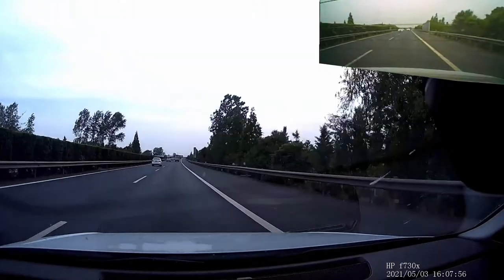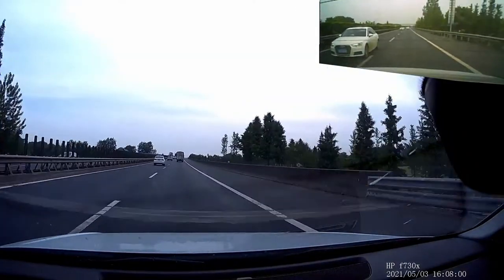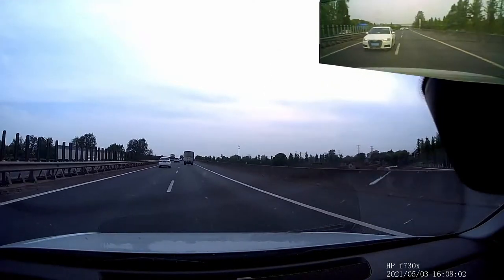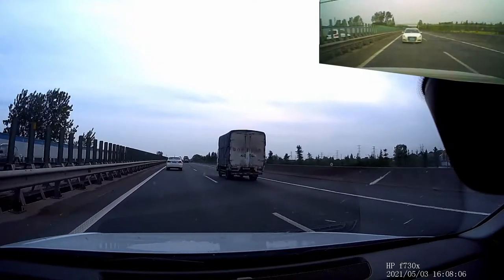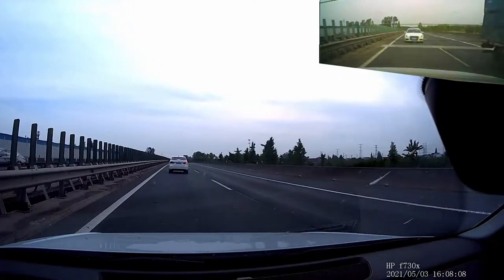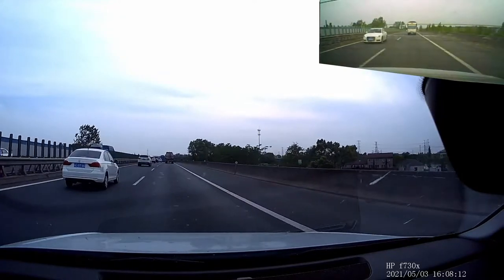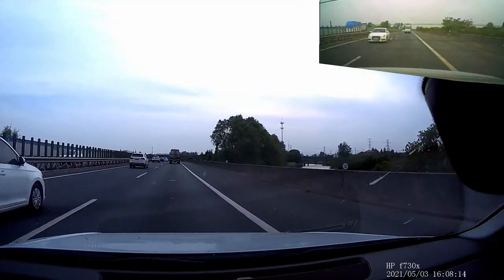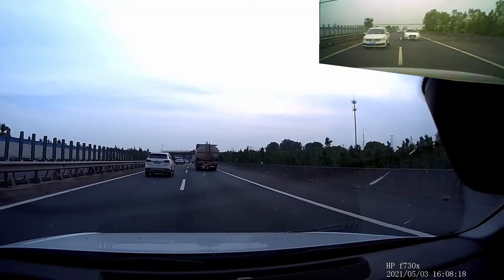Here you can see me overtaking several BMWs and Audis — gaining some time. Hopefully this left-lane hog won't bother me too much. It seems I have space to accelerate in the right lane and take the position.